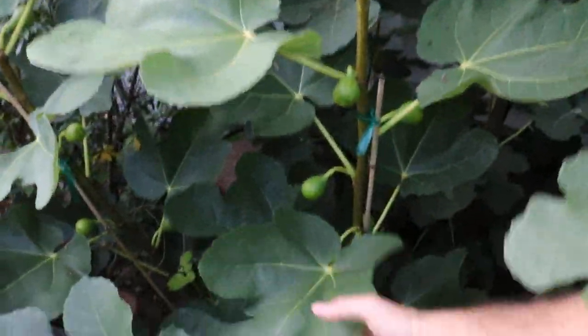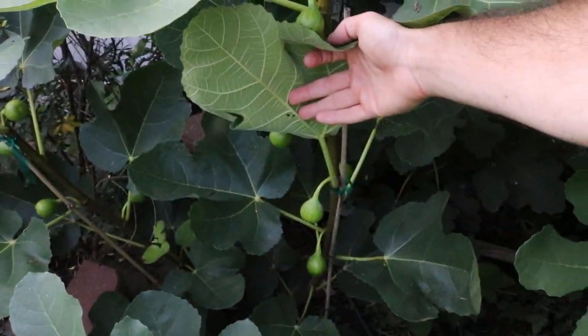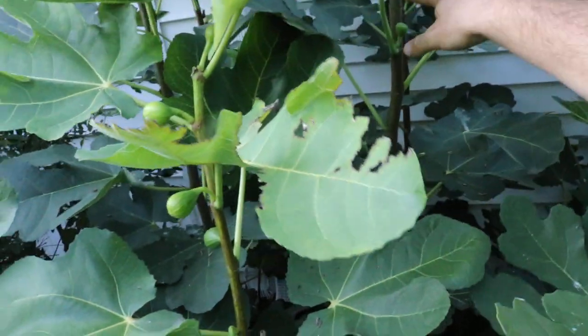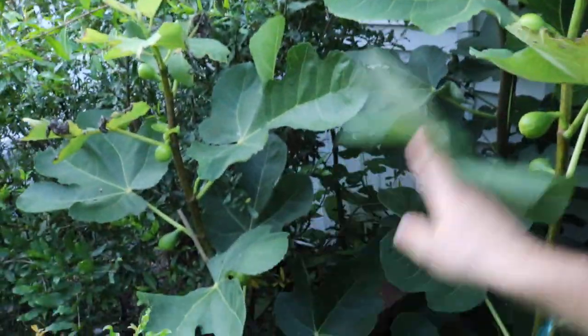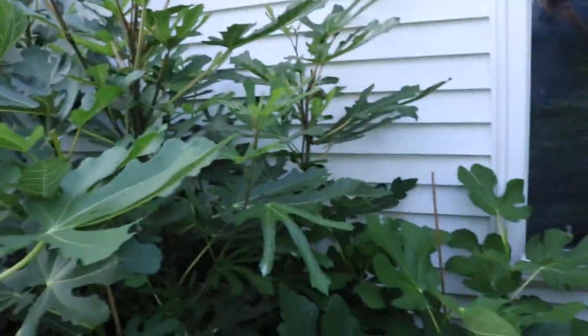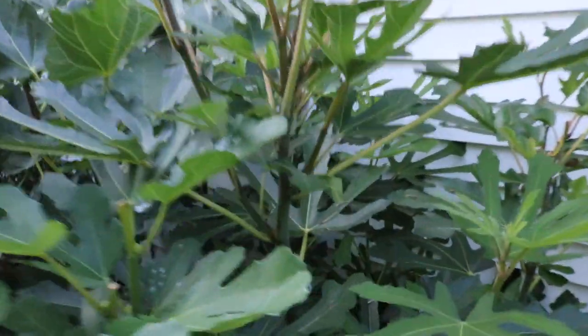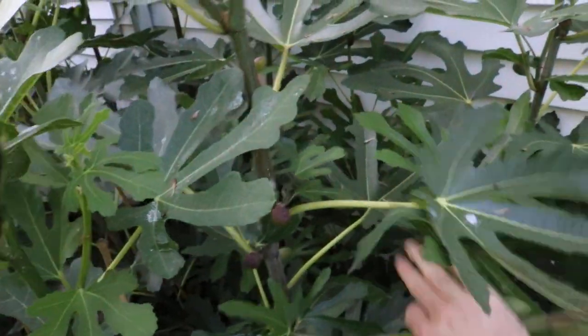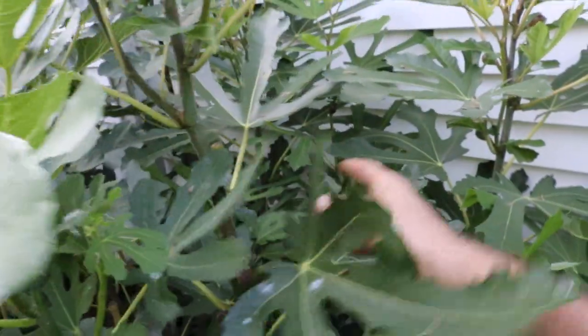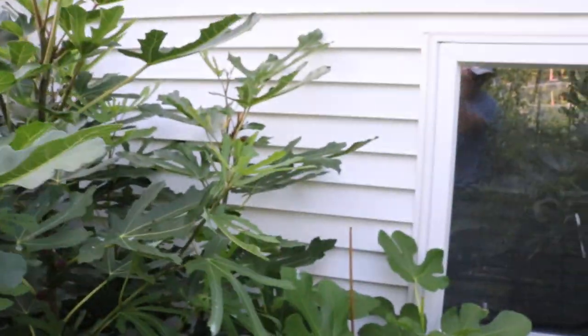Here is the Golden Rainbow — it's got some pretty decent production on it. The Pastelier finally put on some fruits after I pinched it. The Nero 600M back here, and this is Violet de Bordeaux — this is loaded, though it's very shaded back in here as well. There are so many suckers that come up on that tree.